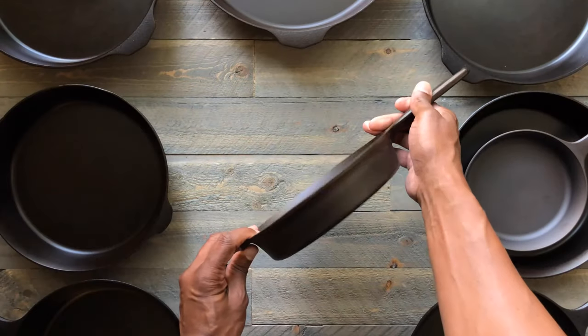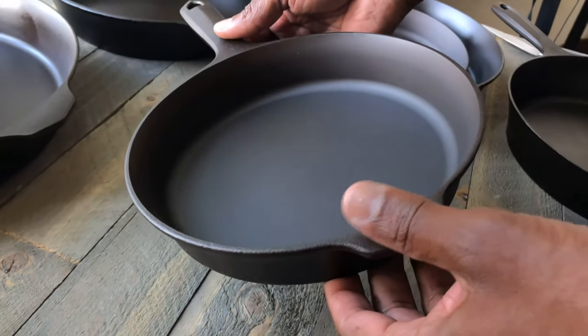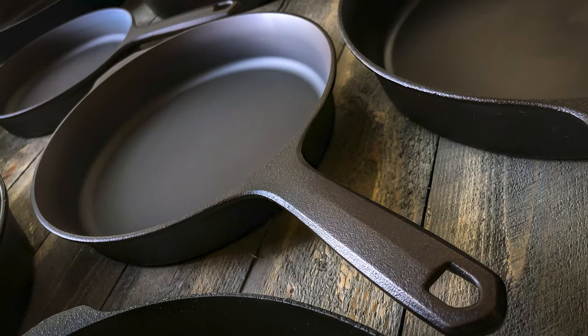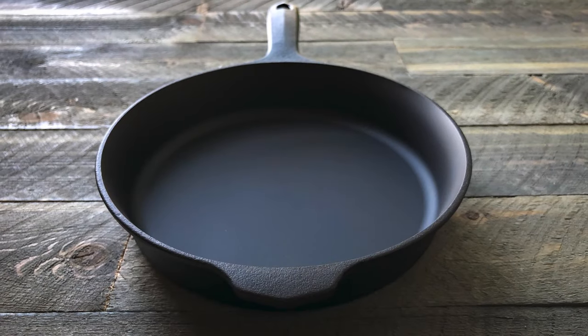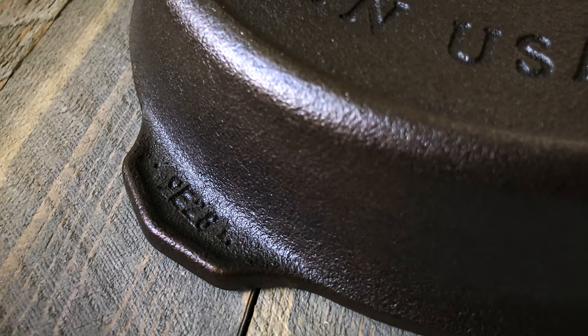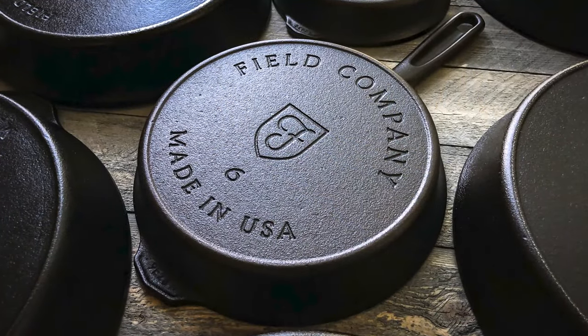They have a seasoning process now that makes their seasoning much more durable. The thing that is attractive to me about Field Company skillets is that they are easy to season and they stay seasoned. Another flawless skillet from Field Company. These are available on their website — I'll put a link in the description below. Thanks for watching.